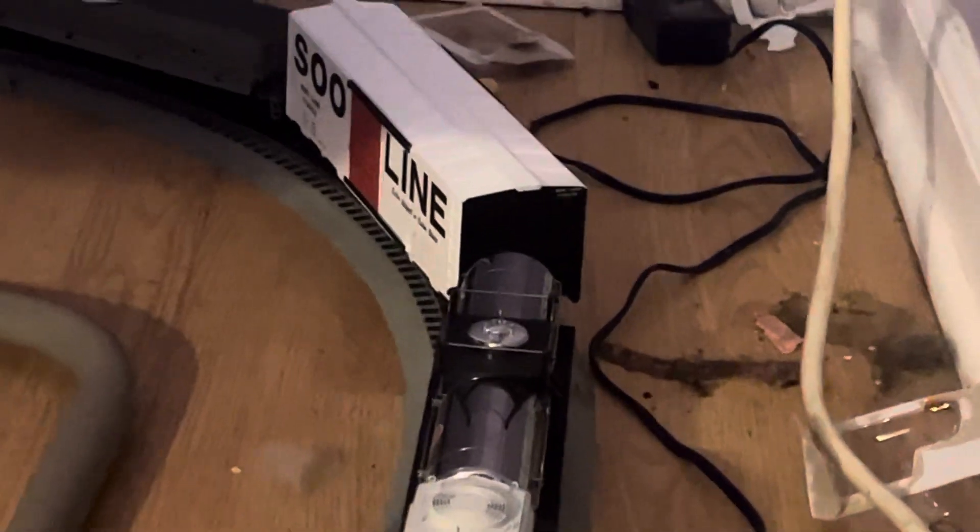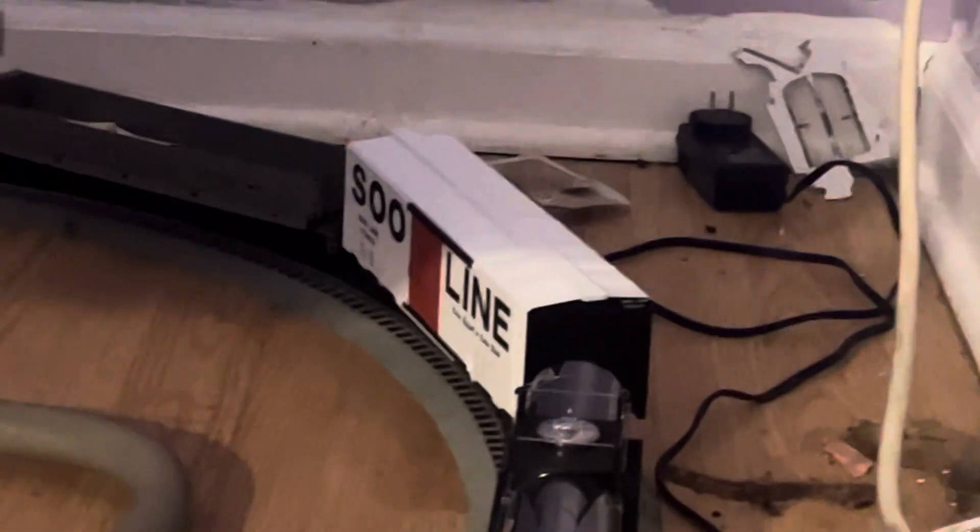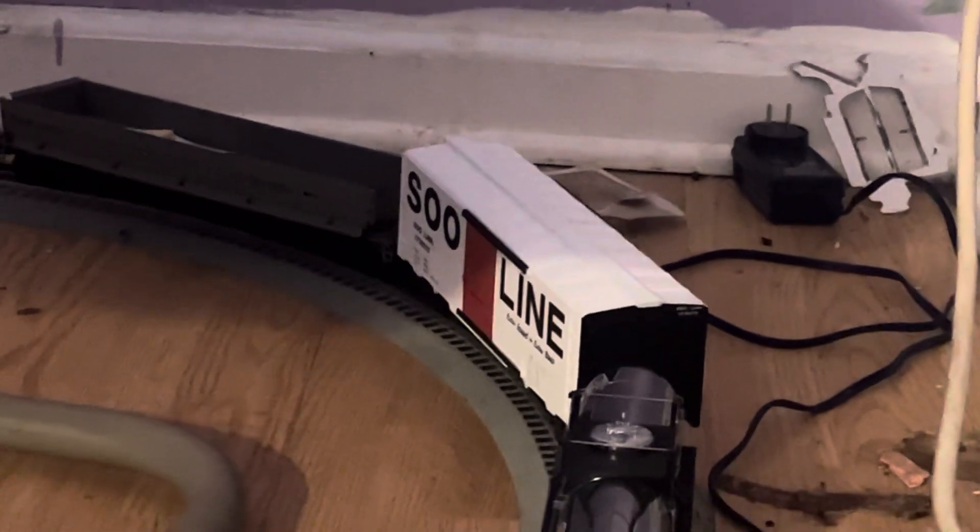Next we have a tank car right there — it's very shiny, you can even see yourself in it. Very good tank car. Then the next car we have is a Soo Line boxcar.